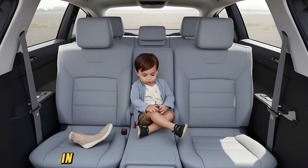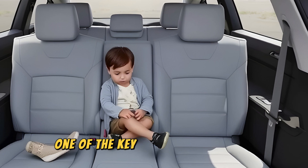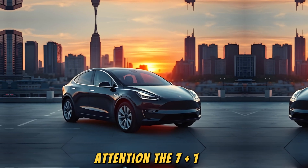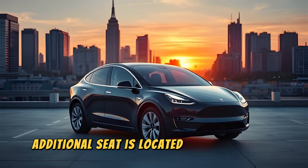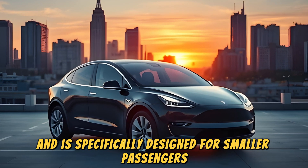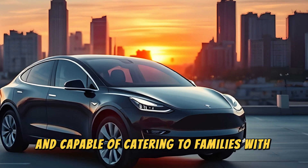One of the most prominent changes in the upcoming Model Y refresh is the new 7 Plus 1 seating configuration. This is one of the key upgrades that have captured the most attention. The 7 Plus 1 arrangement allows the Model Y to accommodate up to eight passengers. The additional seat is located in the middle of the third row and is specifically designed for smaller passengers like children or pets. This makes the Model Y more versatile and capable of catering to families with varying needs.